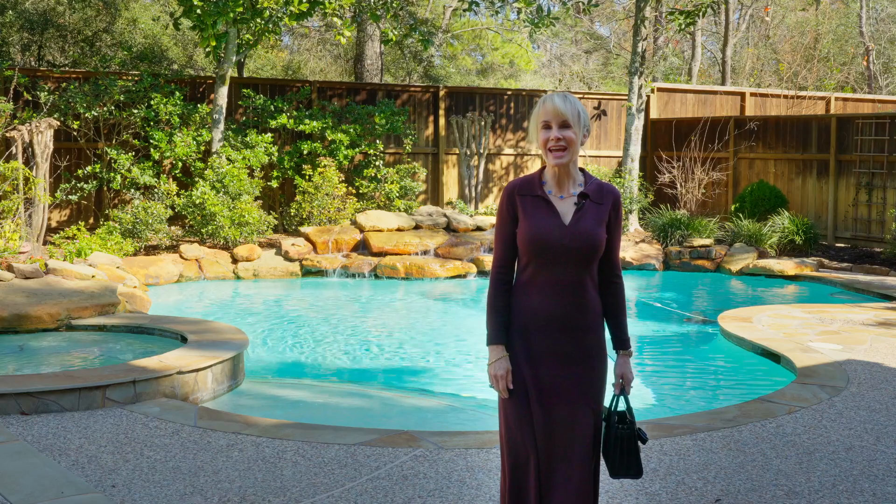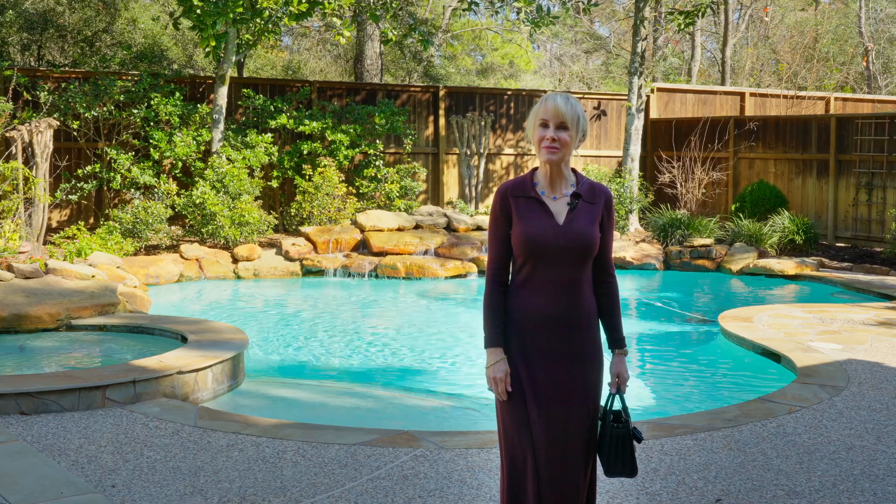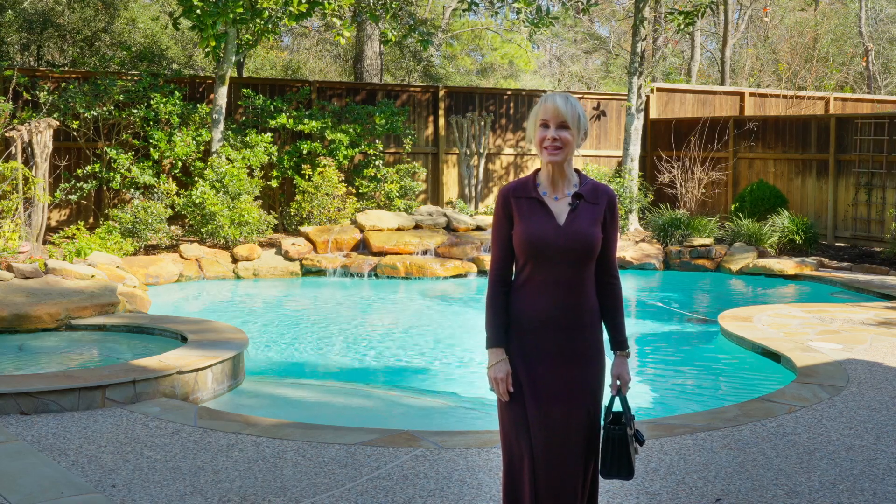Thank you so much for joining me today at 14 Edgecliff Place. I love walking through this family-friendly home with you. Join me next time when we take a look at another one of Mike Cedar's fabulous listings.